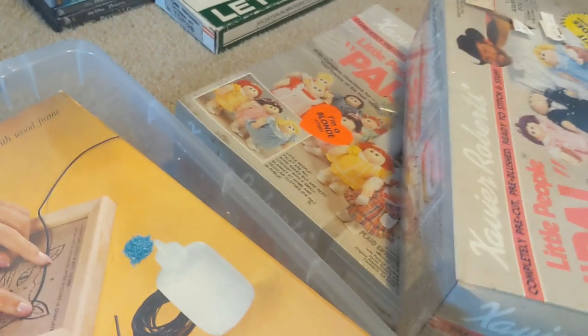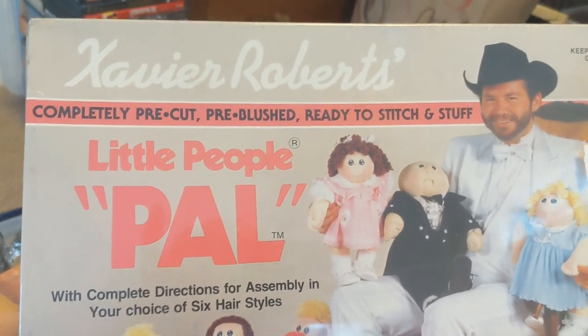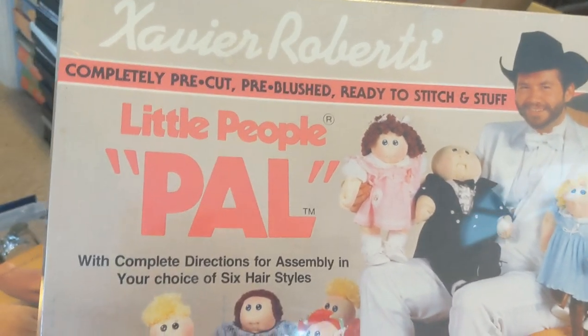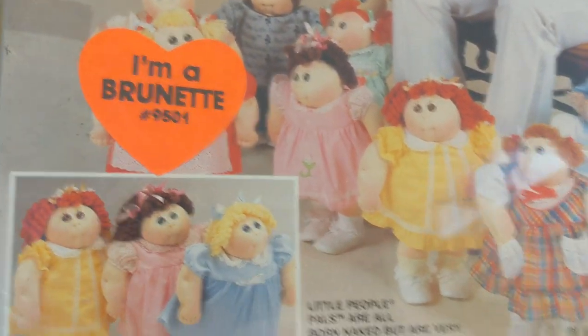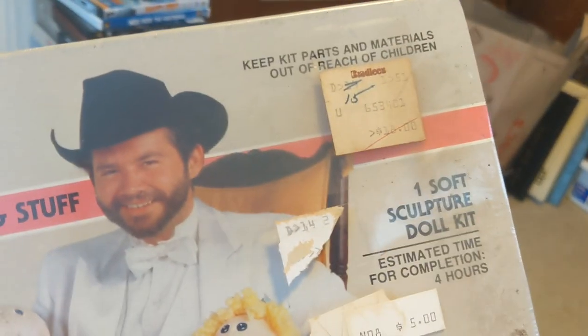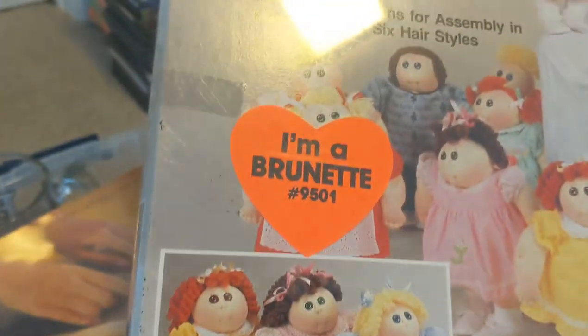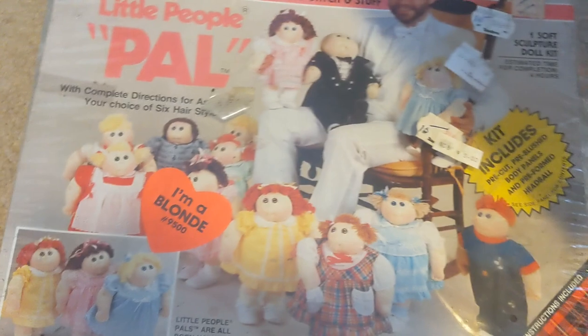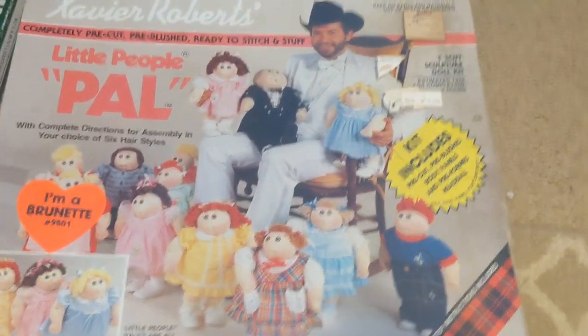I think I did very well with these — I found these at Goodwill today. Back before Cabbage Patch Kids came out, Xavier Roberts sold a kit: Xavier Roberts Little People Pals, pre-cut, pre-blushed, and ready to stitch and stuff. These are brand new and sealed, originally five dollars in the store back in the day. I bought these for $4.99 each and comps are up around $50 to $75. I picked up one brunette and one blonde. These are very early kits, brand new and still sealed.